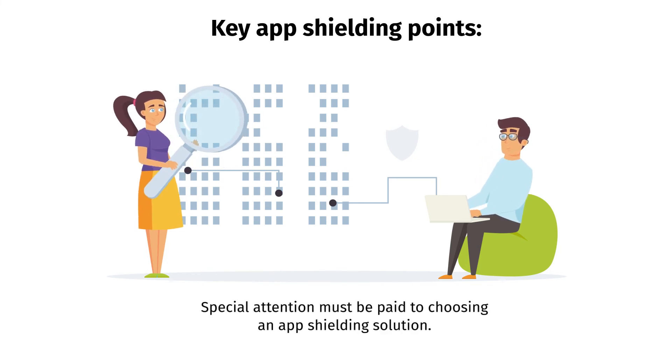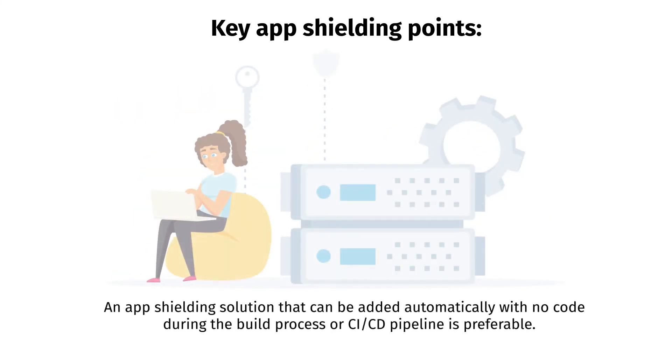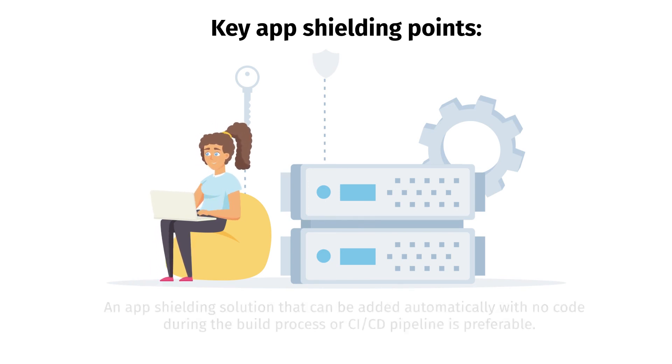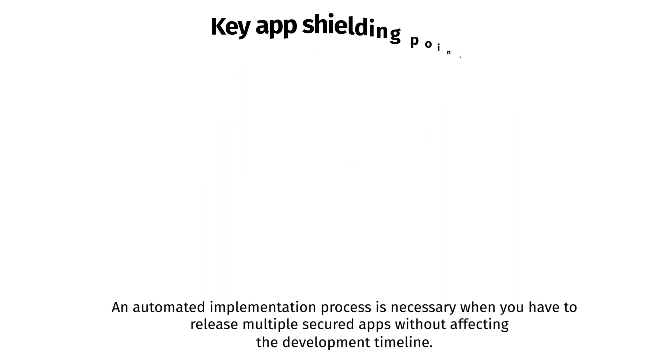Special attention must be paid to choosing an app shielding solution. An app shielding solution that can be added automatically with no code changes during the build process or CI/CD pipeline is preferable. An automated implementation process is necessary when you have to release multiple secured apps without affecting the development timeline.